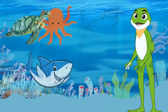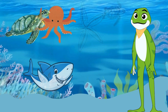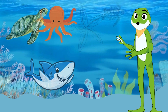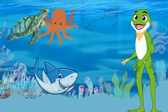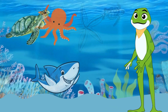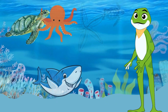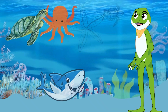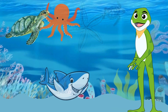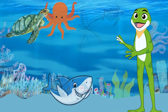So there you have it, young explorers — sharks, octopuses, and sea turtles, each one with its own incredible features. The ocean is full of wonders, and these amazing creatures play a vital role in keeping our underwater world balanced. Thanks for joining us on this adventure, and remember to keep exploring and learning about the incredible life in the ocean.